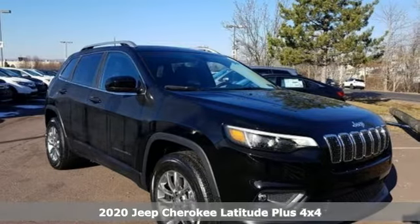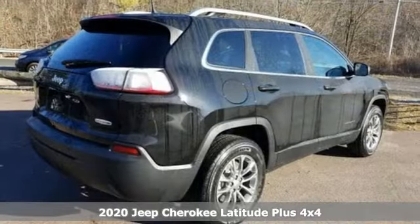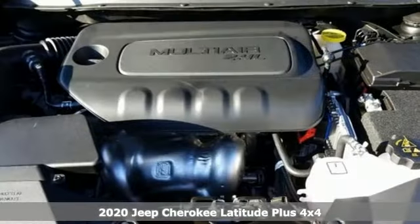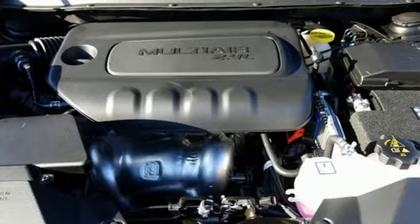It's a new 2020 Jeep Cherokee. Everywhere you want to go, anything you want to do, Jeep takes you there. You'll look forward to every drive with features like these.